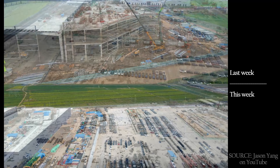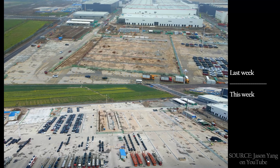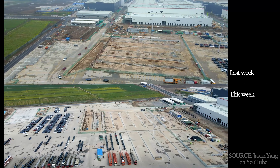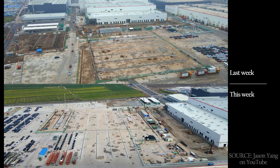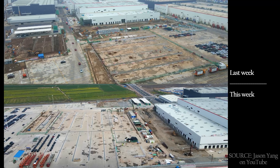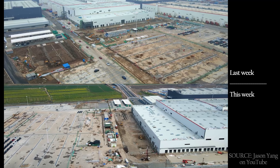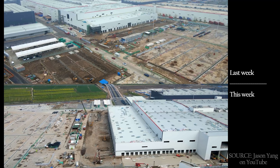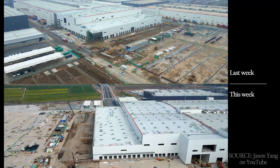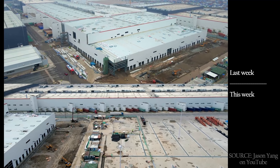The extension to the north of the Phase 2 Model Y building is basically done. The loading docks are going in, the roofs are all up, the walls are all up. It's connected, it's roofed, it's basically got everything it needs. From here, it's just about interior work.